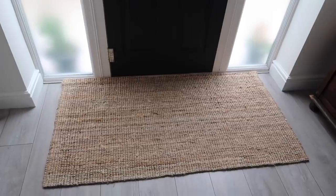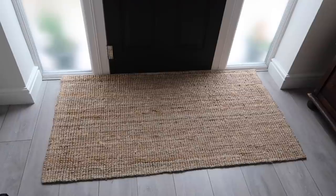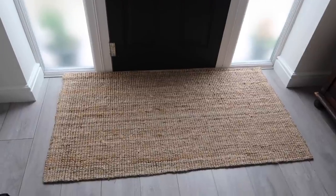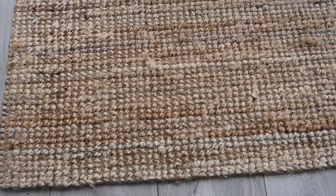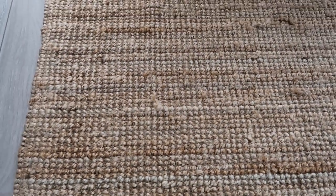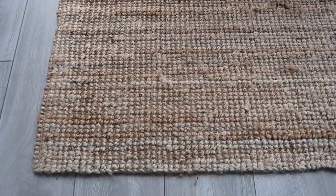We also got a rug for by the front door - it's like a jute mat, because it just looks nicer than having a proper mat by the front door. I think that was £30 or £35. I also got one for my mum as well, got her a doormat and some other bits and bobs. And I got vases for Lou's sisters.